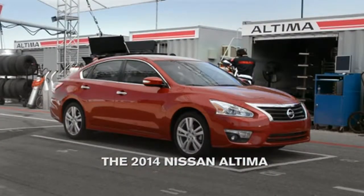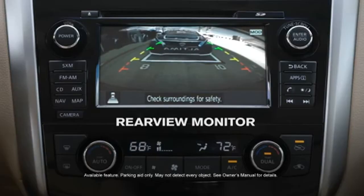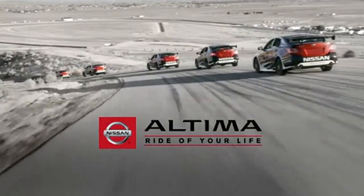The 2014 Nissan Ultima with zero gravity seats and rear view monitor. Get to your local Nissan store for the ride of your life.